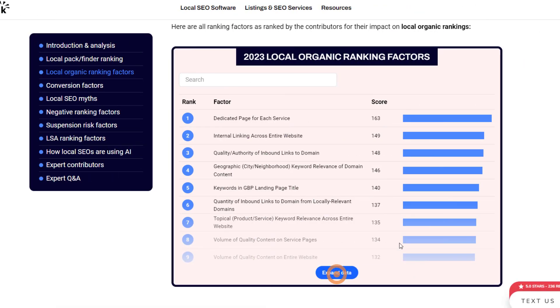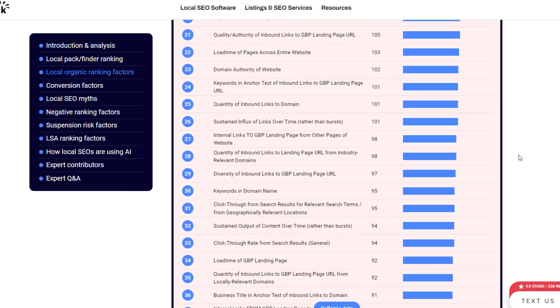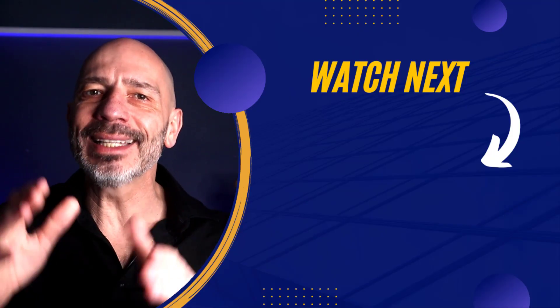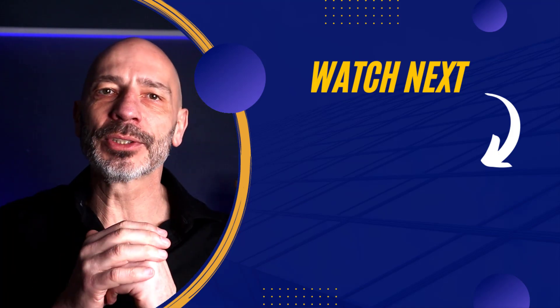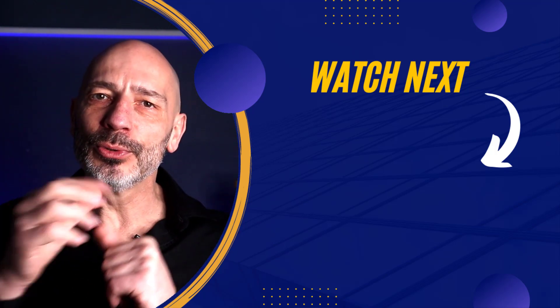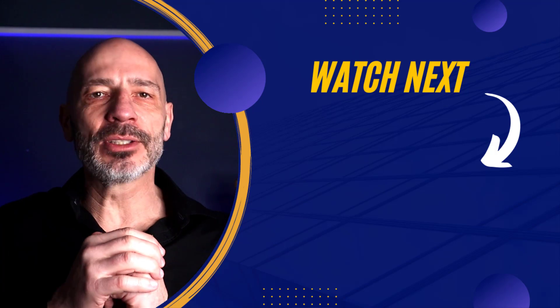That was the last local organic ranking factor I wanted to talk about. If you can get these factors right, you'll definitely see an improvement in your local search rankings. Before I wrap up, I wanted to remind you that this year's survey also has sections on suspension ranking factors, negative ranking factors, and conversion factors — make sure to check those out too. That's it for today's video — if you enjoyed it, hit the like button, subscribe, and check out the next video on optimizing your Google Business Profile faster. Happy marketing!